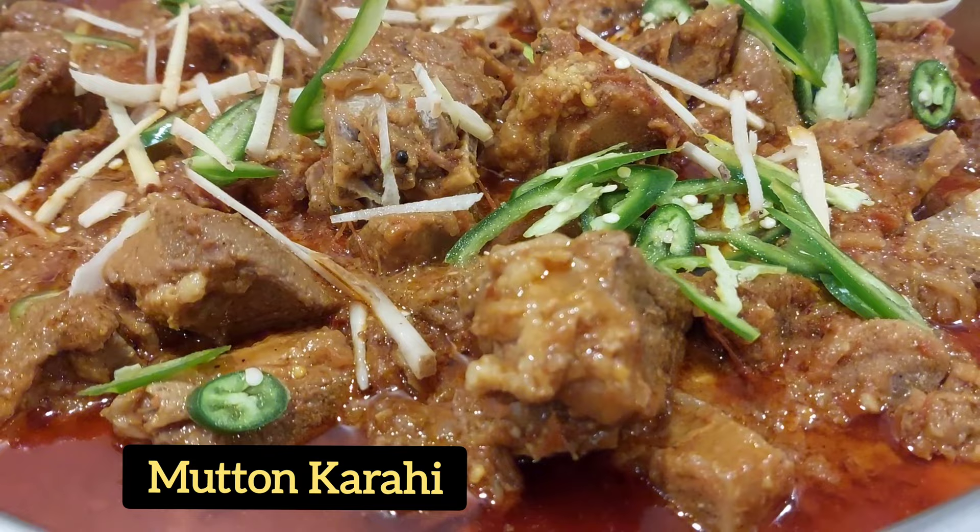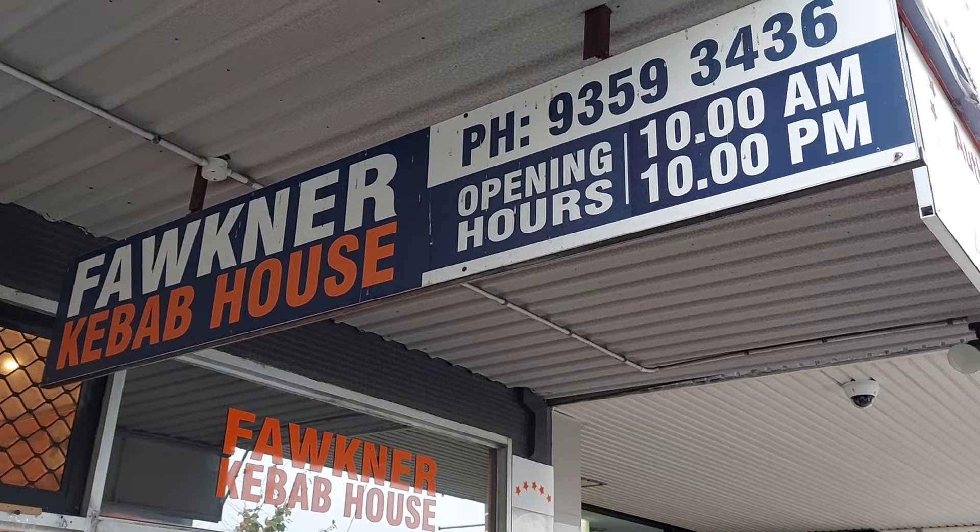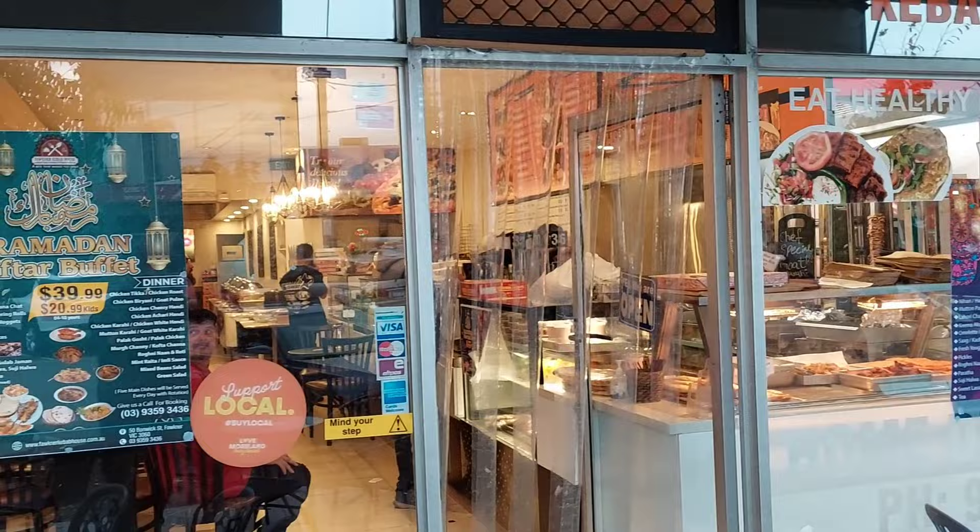This is their famous mutton karahi — very very delicious. So this is Faulkner Kebab House iftar. It's $40 per head and kids it's $21. Call them, make a booking, secure your spot, and go there for iftar. Very very delicious. Highly recommended.